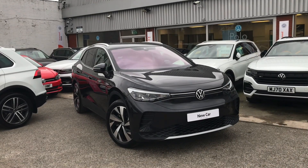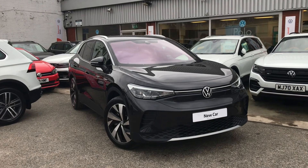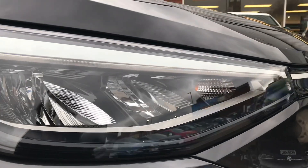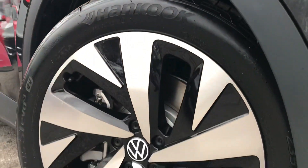Hello from Oldham Volkswagen. Here we have the highly anticipated brand new Volkswagen ID.4 First Edition 77kWh Pro Performance at 204PS. This remarkable vehicle comes in the magnesium grey metallic black finish. It looks absolutely incredible and it really takes innovation to a whole new level.